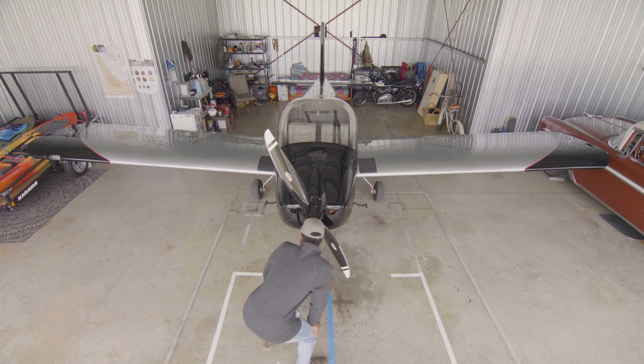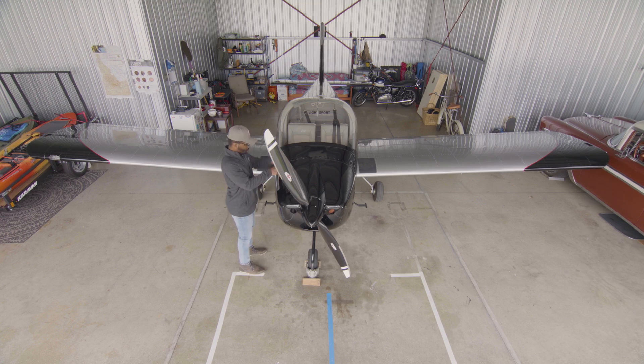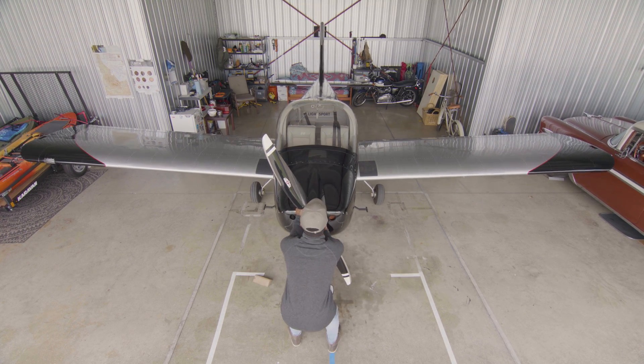Hard landings don't just lead to expensive claims and unsightly damage either — they compromise the aircraft's integrity. So if you suspect that you've made a hard landing, have it checked out by your mechanic right away.